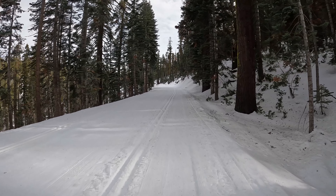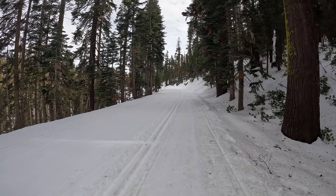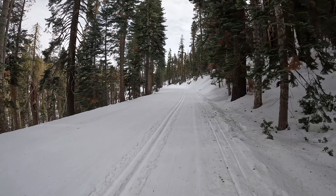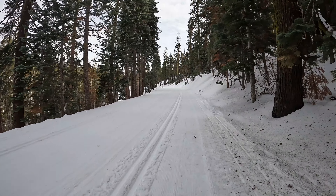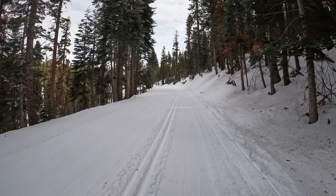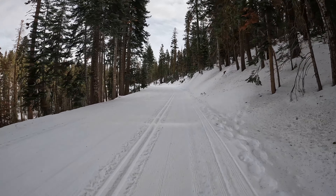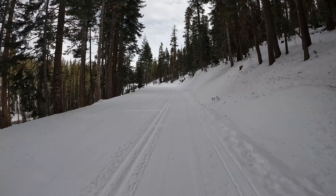Then the rest of the trail is just kind of up and down. Dewey Point is one of the best snowshoeing trails in Yosemite in my opinion — tons of meadows, takes you right to the rim of the valley so you're looking down a few thousand feet. Super cool, and it's only seven miles round trip.